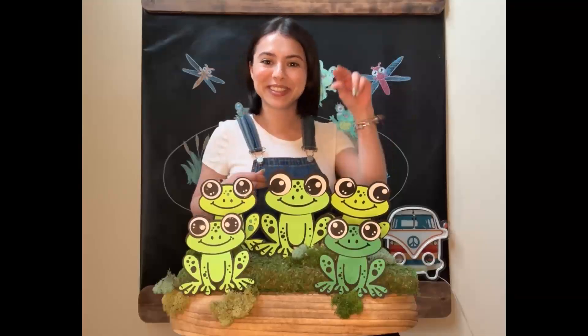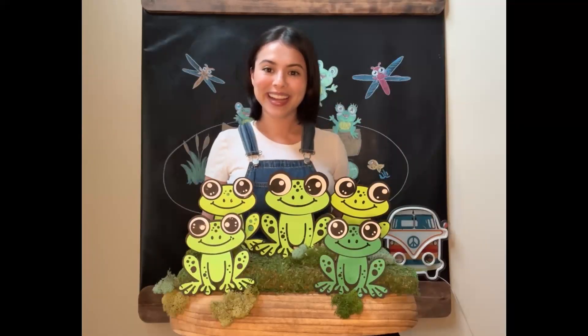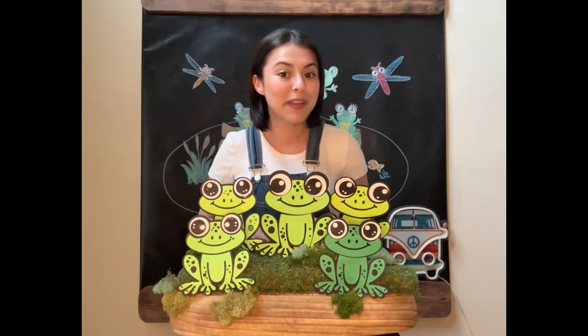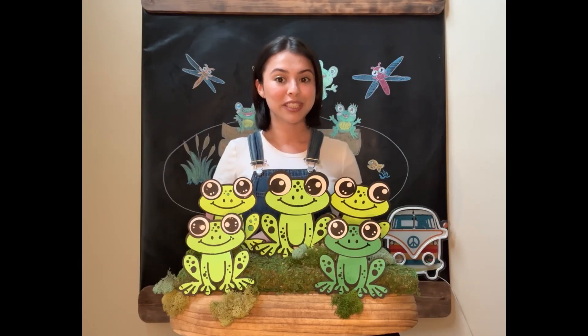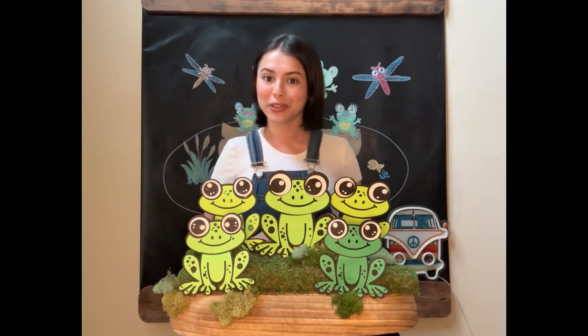Hello, Little Riders. Welcome back. Today we'll be singing one of my favorite songs, Five Little Speckled Frogs. This song will teach us how to count our numbers one through five.